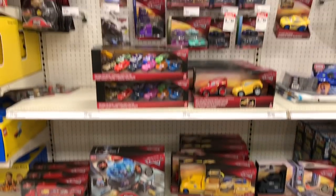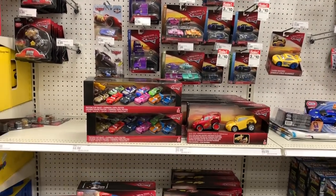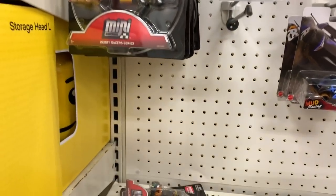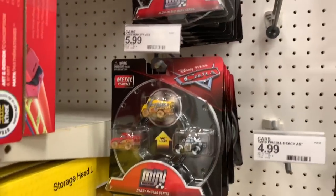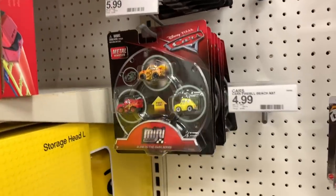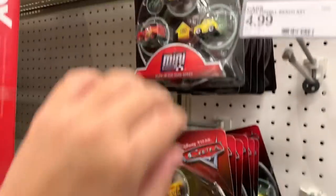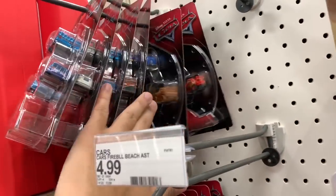I am at Target again. As far as new items, I do see a few Miss Fritter stuff. I see many racers — I see one, I see two — and just two of the Miss Fritter ones. Up here too — only two of those.